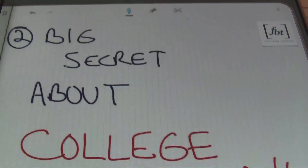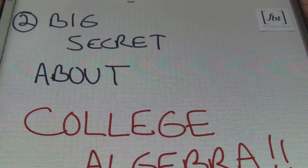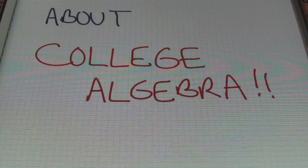Next, let's see what we have here. By the time you finish Algebra 2, you should be able to pass College Algebra. That being said, there are many tests you can take — especially the CLEP test, C-L-E-P, the CLEP test.